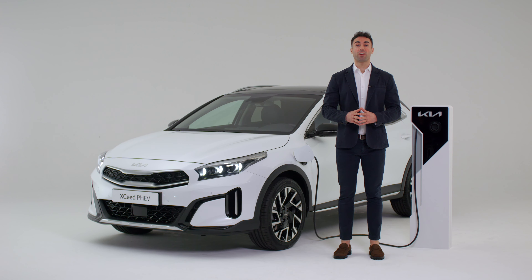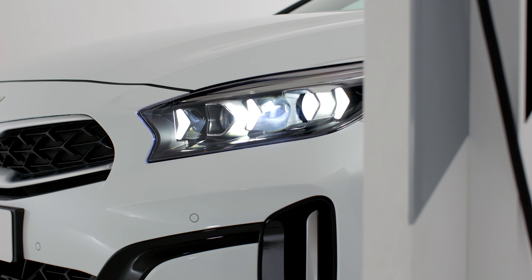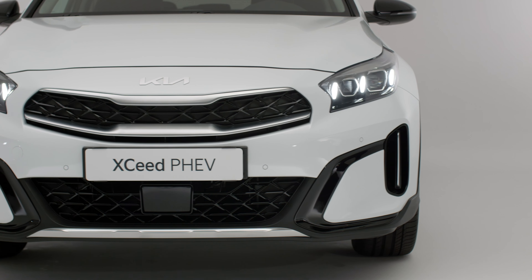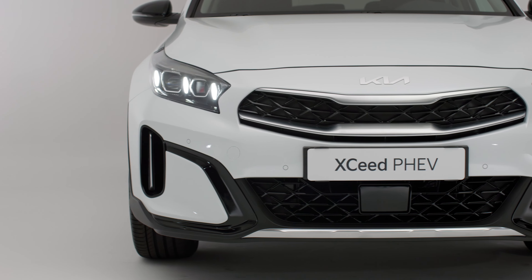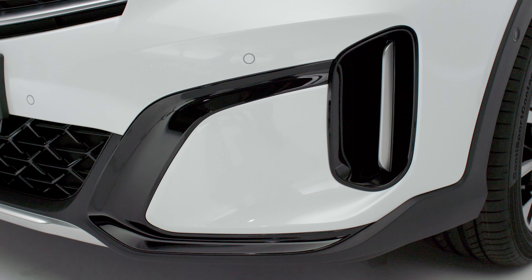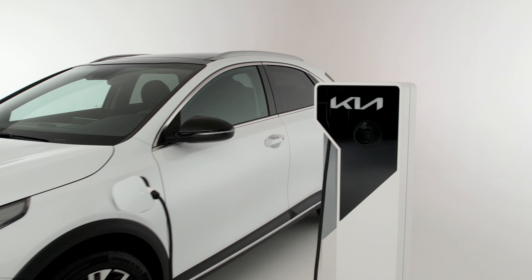Starting with the front, we find new LED headlamps with the three iconic XCeed vertical light elements, along with the redesigned Tiger Nose featuring a new grille design. At the lower part, we have a new bumper and air intake design. By integrating the fog lamps into the headlights, our designers were able to obtain two air curtains on the sides that guide air around the vehicle's wheels, contributing to reduce drag and improve fuel efficiency.